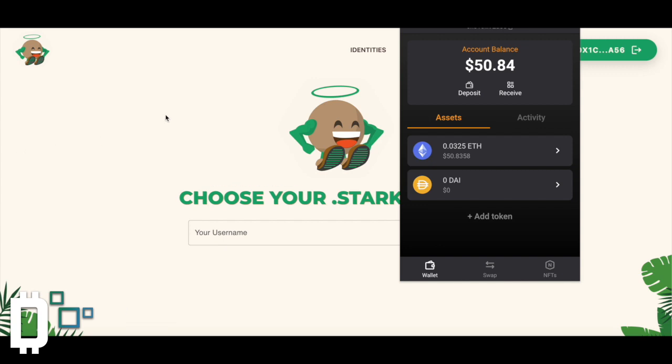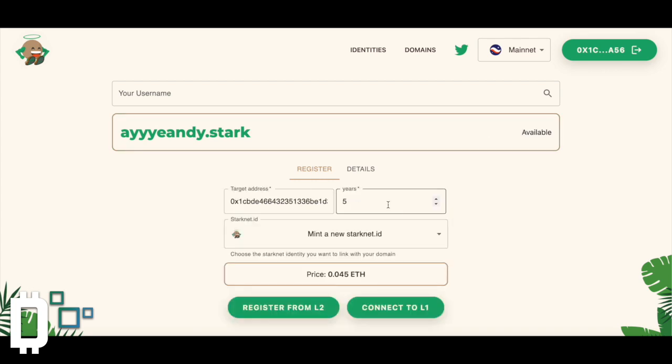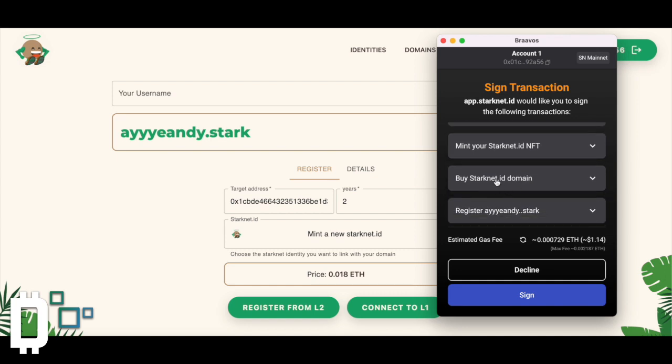I've got my ETH in there and I'm on StarkNet ID. I'm going to go ahead and do my Twitter name because I can. I'm going to register for two years. This is my address — the transaction is to mint a new StarkNet ID and it's going to cost this much. I'm going to register from Layer 2 since I'm already on StarkNet Mainnet. I'll pull out my Braavos wallet — the transactions I'm allowing are: allow, mint, buy StarkNet ID, register — all for a dollar. Going ahead and signing that.